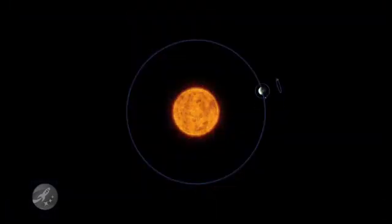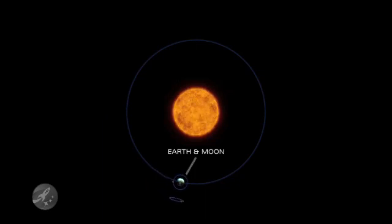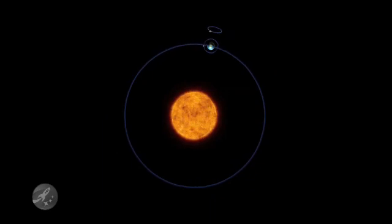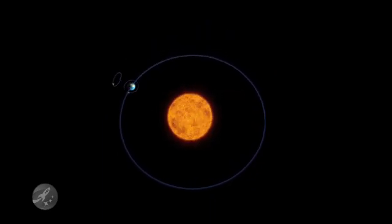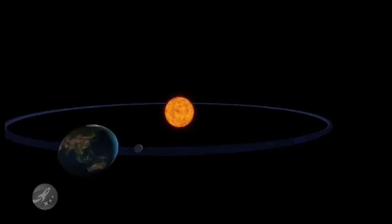In space, Webb will loop around a point called L2. Here, Earth's gravity pulls the telescope along so it can keep up with Earth in its path around the sun. Only from L2 are the sun and Earth always on the same side of Webb's sunshield.